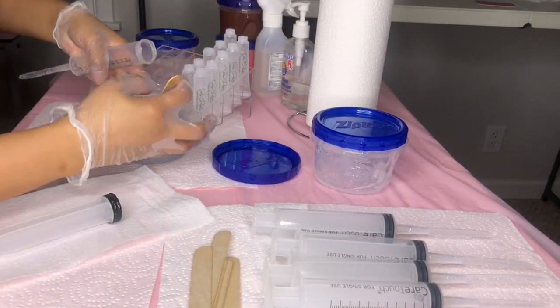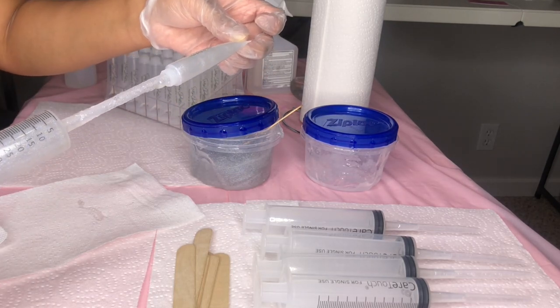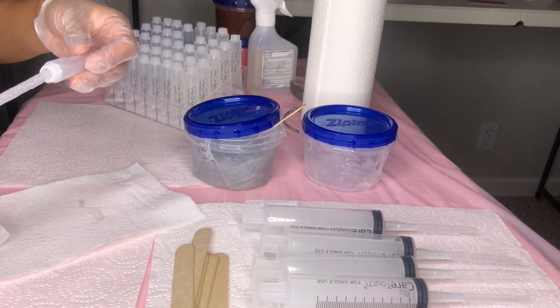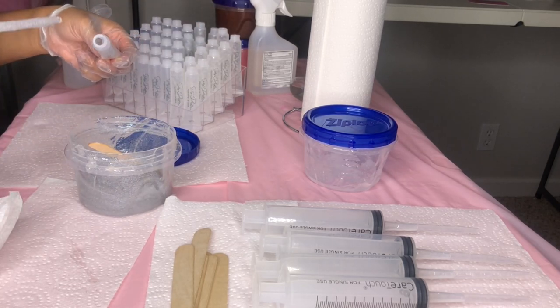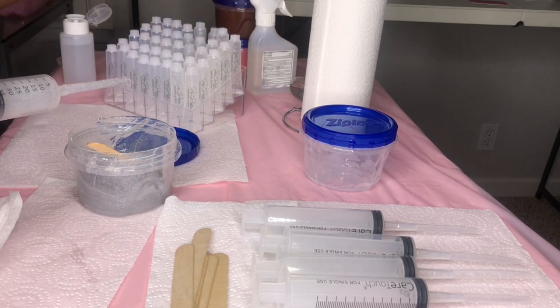This next gloss is my Clear Quartz lip gloss, which is a clear gloss with holographic glitter in it. It's peppermint scented so it has a natural plumping effect and leaves a nice cooling sensation on your lips. I wear the Clarity, the Clear Quartz, and the Selenite lip gloss almost every single day — I mix and match between those. They're perfect everyday glosses.